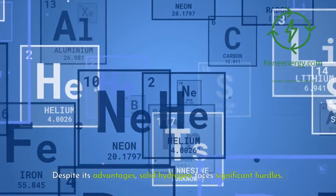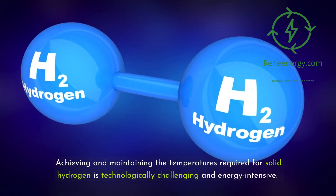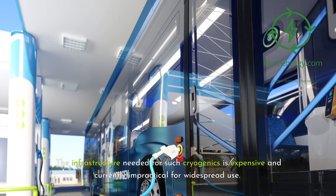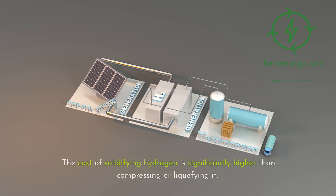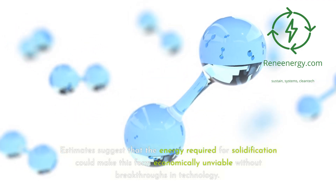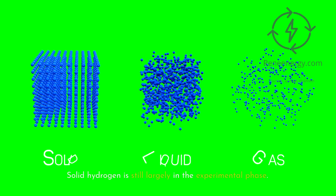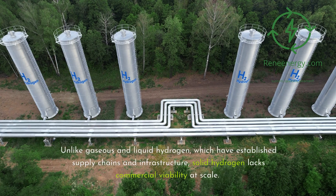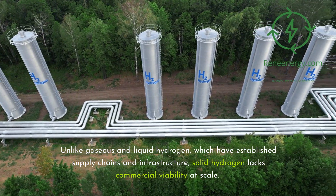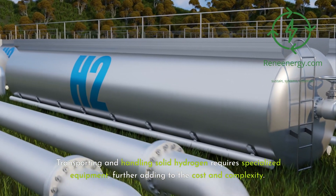Despite its advantages, solid hydrogen faces significant hurdles. Achieving and maintaining the temperatures required for solid hydrogen is technologically challenging and energy-intensive. The infrastructure needed for such cryogenics is expensive and currently impractical for widespread use. The cost of solidifying hydrogen is significantly higher than compressing or liquefying it, and estimates suggest that the energy required for solidification could make this form economically unviable without breakthroughs in technology. Solid hydrogen is still largely in the experimental phase, lacking the established supply chains and commercial viability at scale that gaseous and liquid hydrogen enjoy. Transporting and handling solid hydrogen requires specialized equipment, further adding to the cost and complexity.